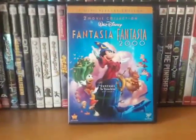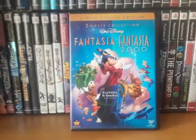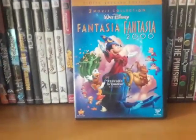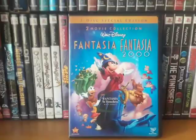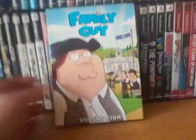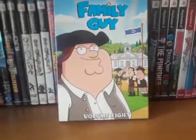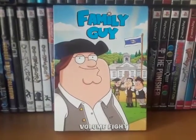Fantasia and Fantasia 2000 — never seen them. I know Fantasia is very popular and loved by a ton of people. Not so sure about Fantasia 2000; I haven't heard too many positive things about it, but I'm looking forward to watching both. Next is Family Guy Volume 8. Bought this brand new for a dollar — not even joking. Found it at my pawn shop, and it's been a long time since I've seen Family Guy, so I'm looking forward to watching this.